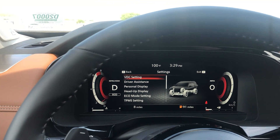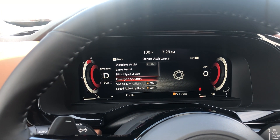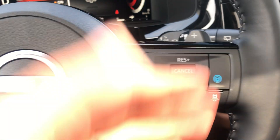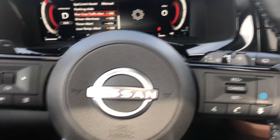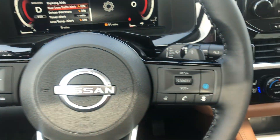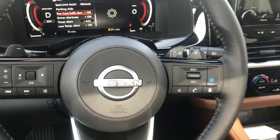Driver assistance features include lane assist, blind spot monitoring, emergency assist, and steering assist — all designed to help you stay safe. It will keep you two to three car lengths behind the vehicle to help prevent crashes. You also have Pro Pilot Assist, and everything is accessible through your instrument cluster. My name is Sergio — please let me know if you have any questions.